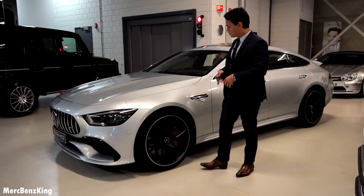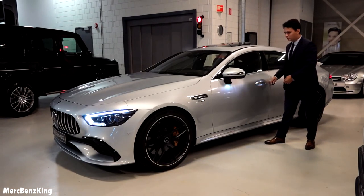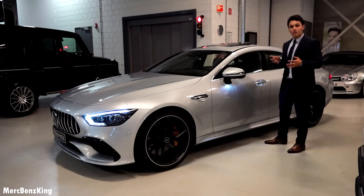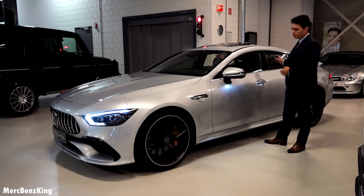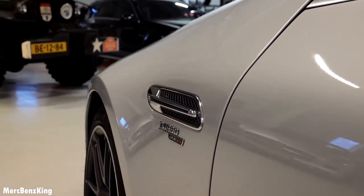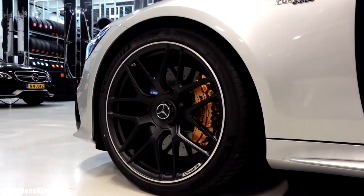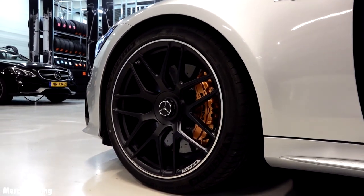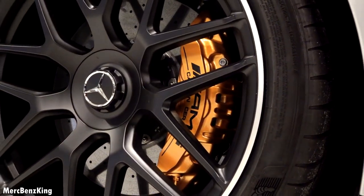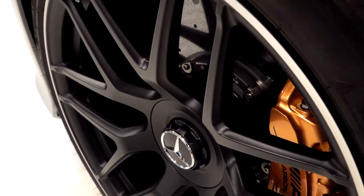Let's move over to the side of the car. It is a very long car — over 5 meters long — and it has a gorgeous curvy side, especially here in the front with the Turbo 4Matic Plus emblem. It has gorgeous alloy wheels with a multi-spoke design in a matte black color. It also has ceramic brakes in orange, and the tire size is 275/35 on 21-inch rims.